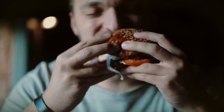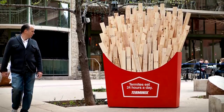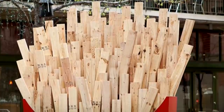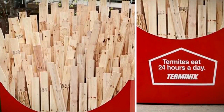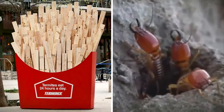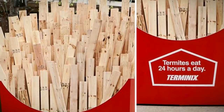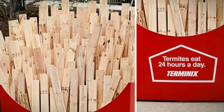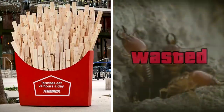In our fast-food-obsessed society, something that's bound to grab our attention is a giant box of french fries. Even if the fries are actually planks of wood, in an installation for pest company Terminex. The aim of this advert wasn't to show the extent of our appetite, but rather that of a termite. The ad clearly illustrates the shocking amount of wood a termite eats per day in a relatable way. The only way to stop their insatiable hunger for your house? Clearly, it's Terminex.